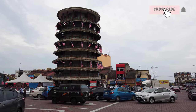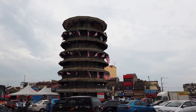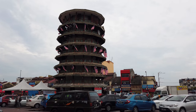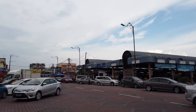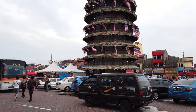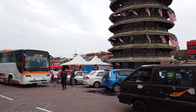So I guess at a certain angle it doesn't really look like it's leaning, but I think at this angle, slightly. Anyways, on the left and right you will see a lot of food stalls and street food, especially in the evening when the tower is lit up — this place really comes alive.